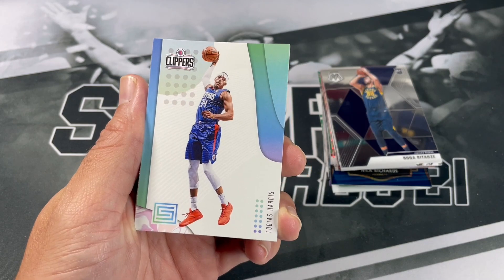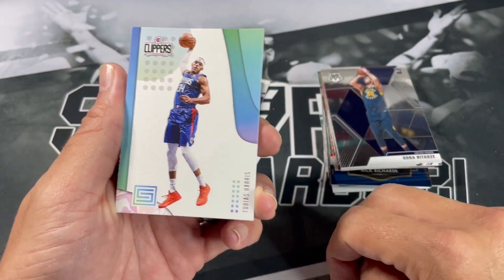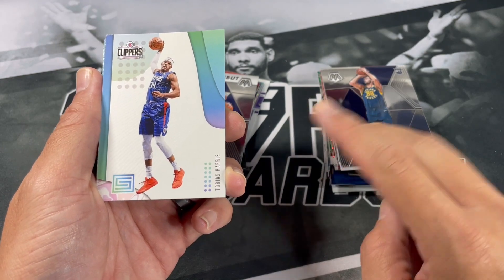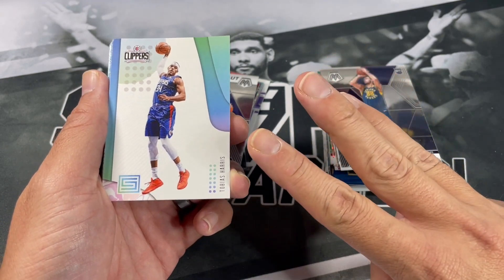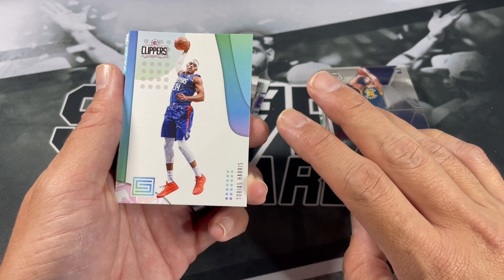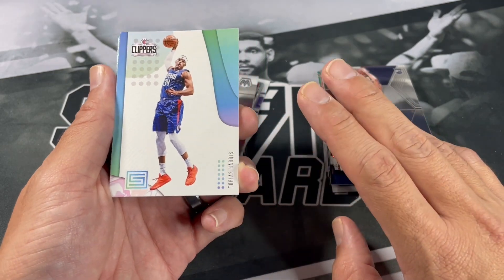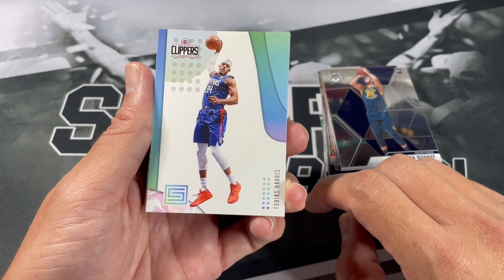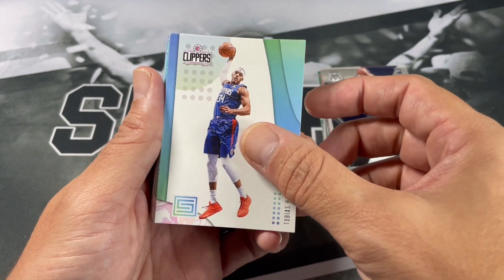To be entered in this video giveaway, we're picking two winners again. I want you to put your favorite player, your favorite pull, and what card you want — so those three things in the comments down below. We got Tobias Harris, Dwyane Wade, De'Aaron Fox.